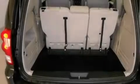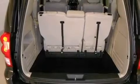Rear seat child-proof door locks, a keyless entry system, a rear window wiper, and cruise control.